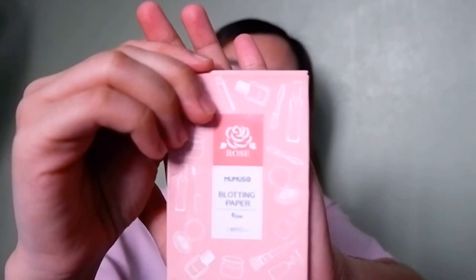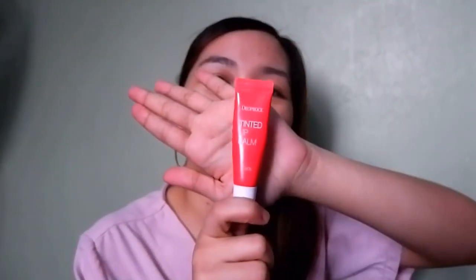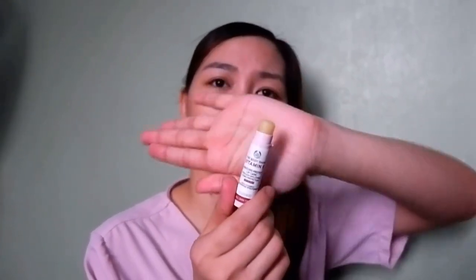Inside the makeup kit, I can see my comb — of course, can't be without a comb. I can see my blotting paper; this is my favorite blotting paper from Miniso. My favorite cheek tint. My favorite lip tint from Diopros — it's open. And I have here my lip balm, which I always mention as my favorite — a lip balm from Body Shop with Vitamin E. It's almost used up now.